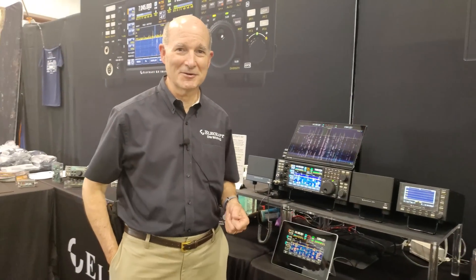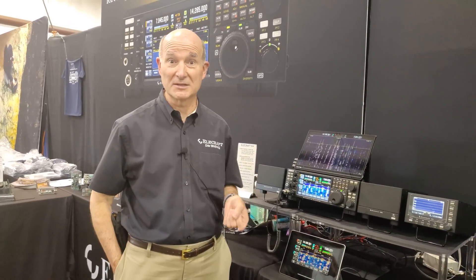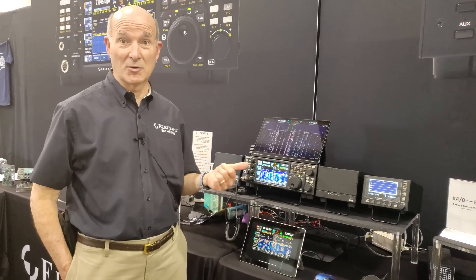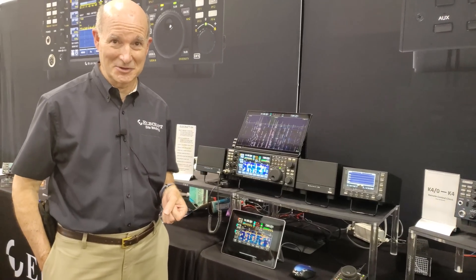I'm Eric, WA6HHQ with Elecraft. A couple of big differences from the last time we showed you guys K4s in 2019 is we're actually shipping them now. We've been shipping them for about the last 12 to 18 months since we ramped up. We managed to survive COVID and actually get things into production — that's been quite a challenge. Thanks a lot to you guys for hanging in there with us. The key thing is they're going out the door and we're catching up with our backlog.